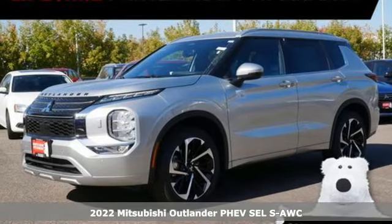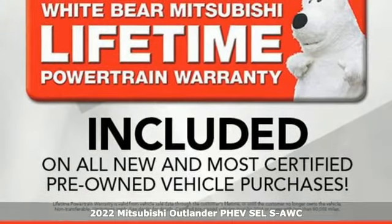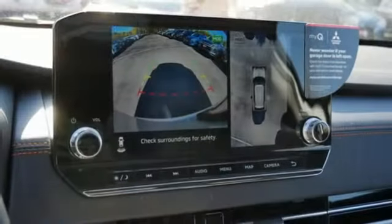It's a new 2022 Mitsubishi Outlander PHEV. This unparalleled Outlander PHEV gives you the eco-friendliness you want and the crossover utility you need.